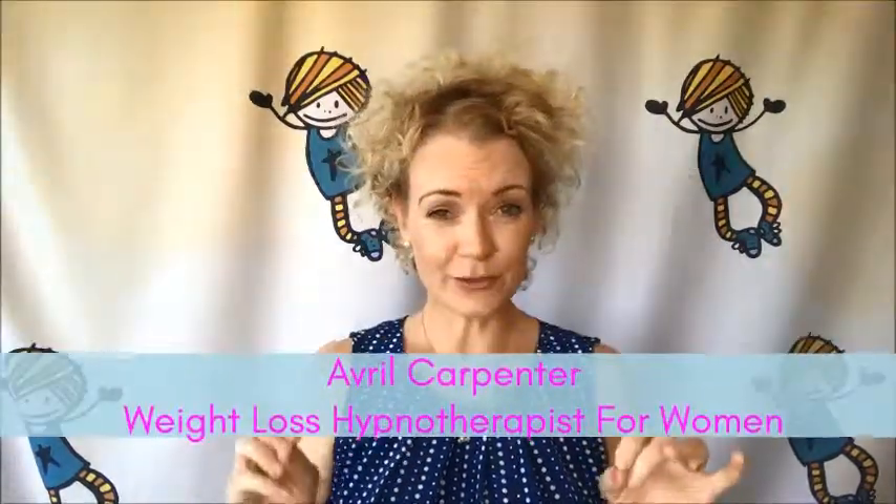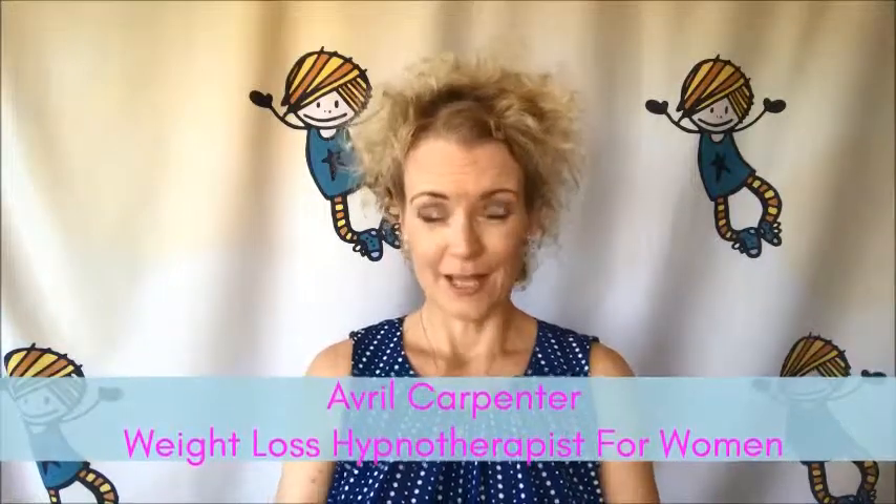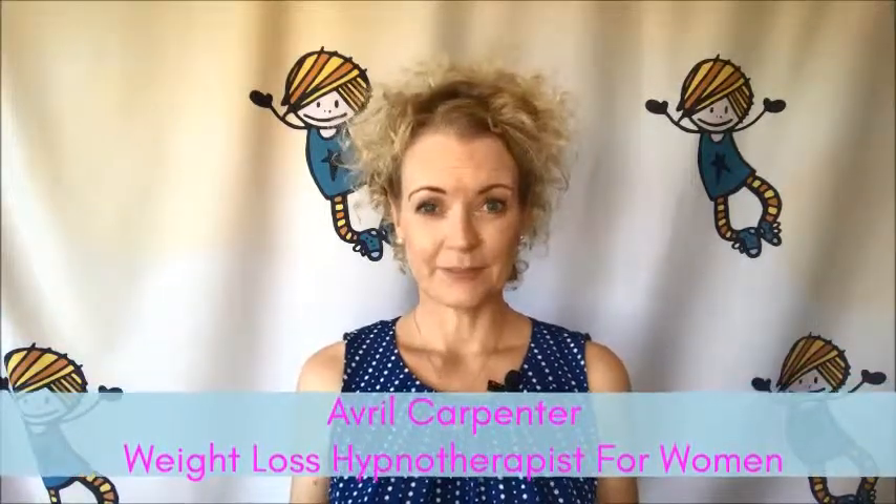This week's tip is super simple but it's not so easy to apply. It's to eat more slowly. I know how can something so simple help me become my happy shape and size?